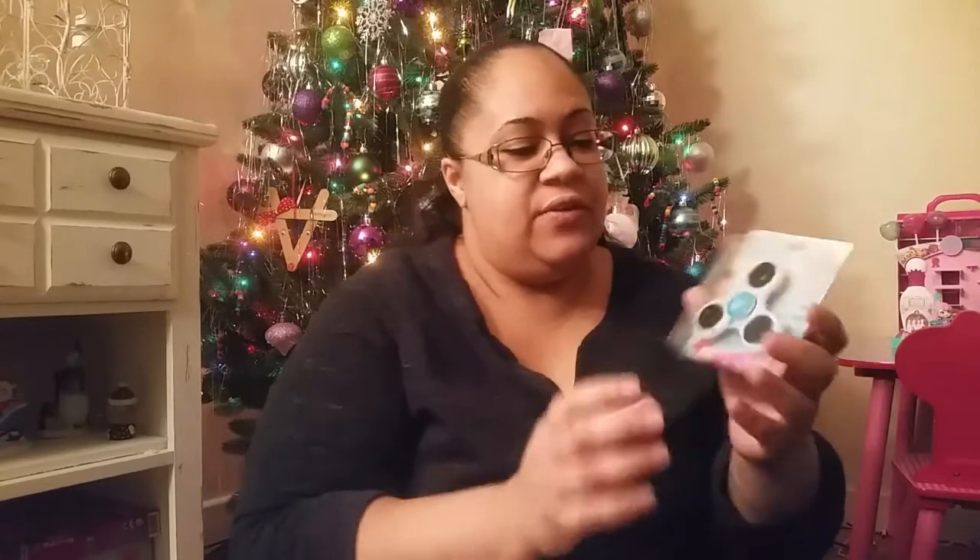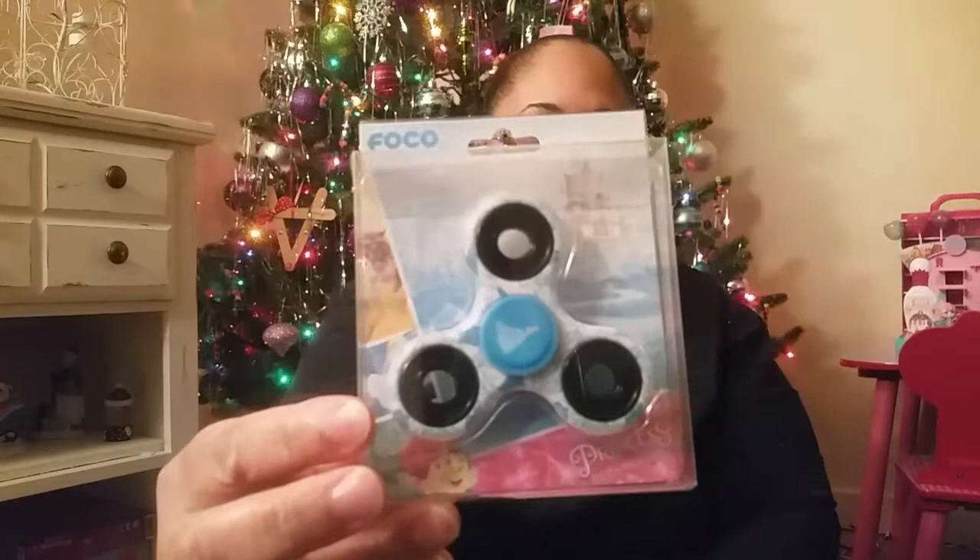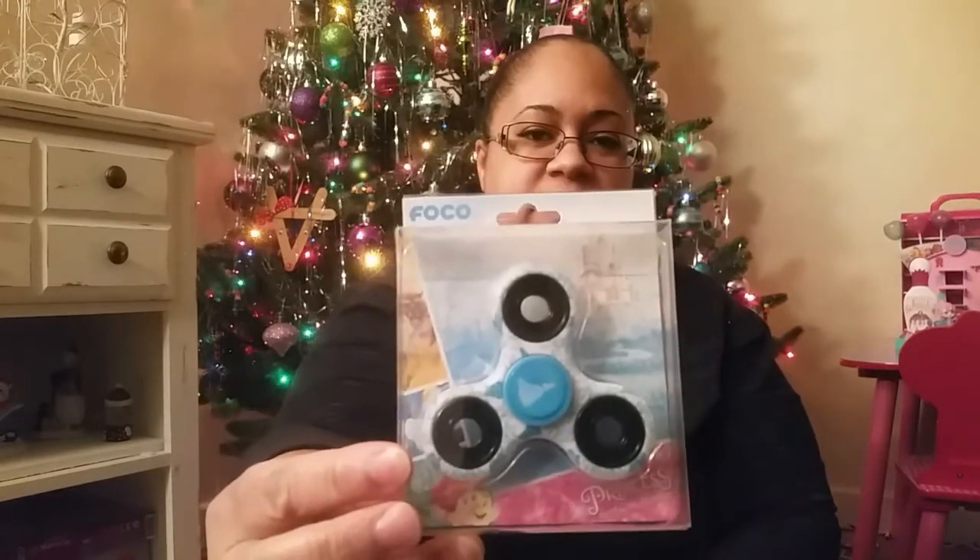There's a fidget spinner — this is a Cinderella fidget spinner. I got my nephews fidget spinners for Christmas and they were sitting on the table and she was mad because I wouldn't let her play with them, so she's got her own. She just doesn't know it yet.